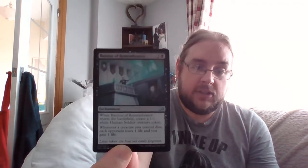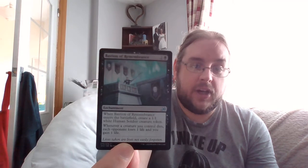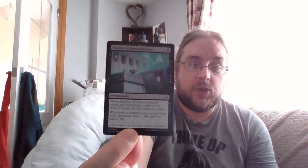Next uncommon: Bastion of Remembrance — enchantment for three. When it enters create a 1/1 white human soldier token. Whenever a creature you control dies, each opponent loses one life and you gain one life. Anyone playing aristocrats — that's going in your deck straight away. It's another drain effect, it creates a human to sack off, it's a three-drop that'll sit there nicely. Good solid card.